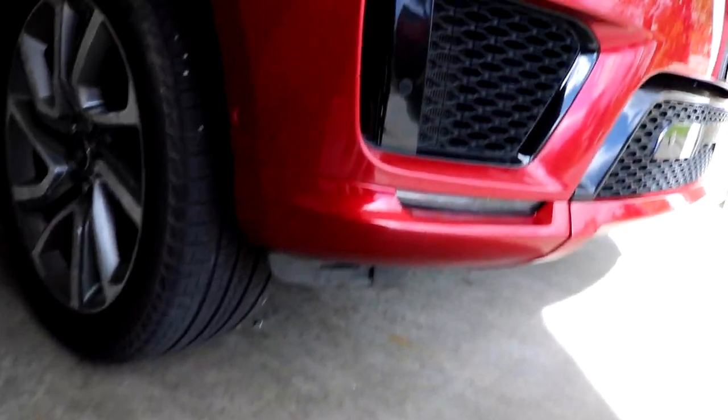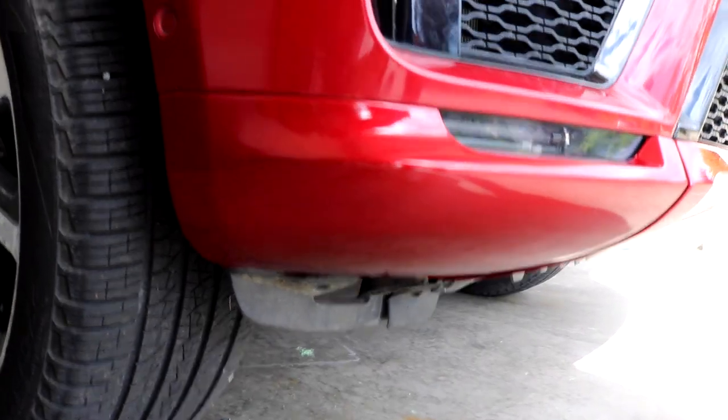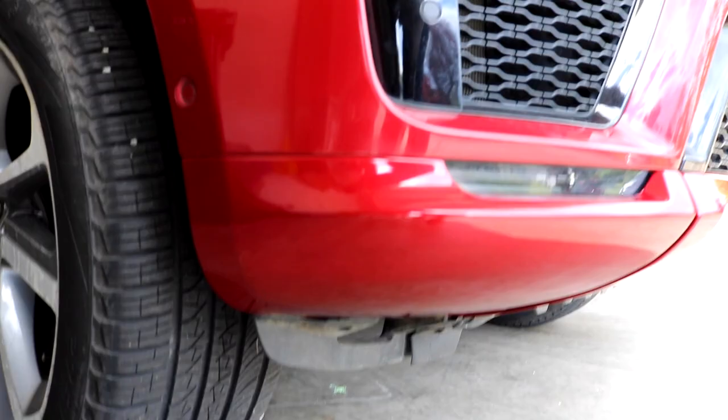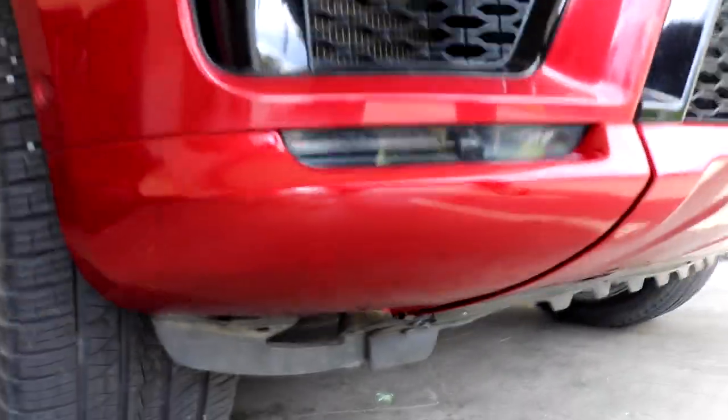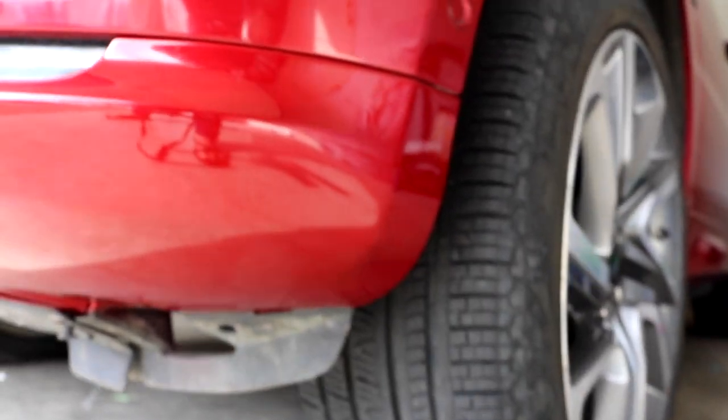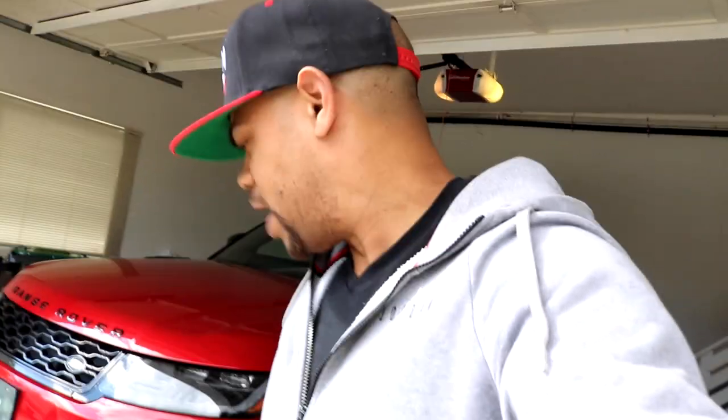Alright guys, the work is done. Come check this out — it's still not fully dry yet, but definitely, definitely happy. Remember that was all marked up. This was the really bad side, but pretty solid. Happy with that so far. It's gonna look even better tomorrow morning once it's fully dried.